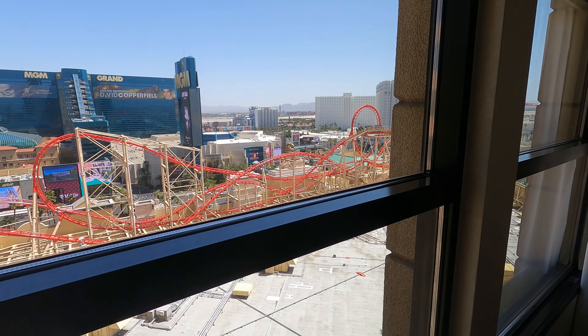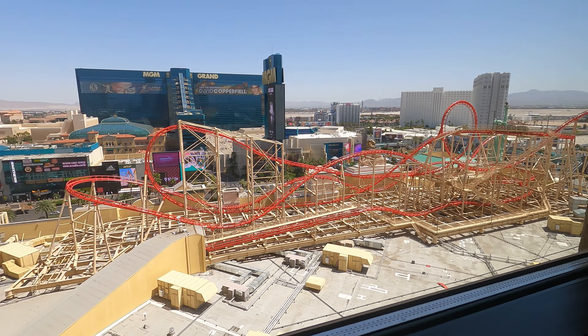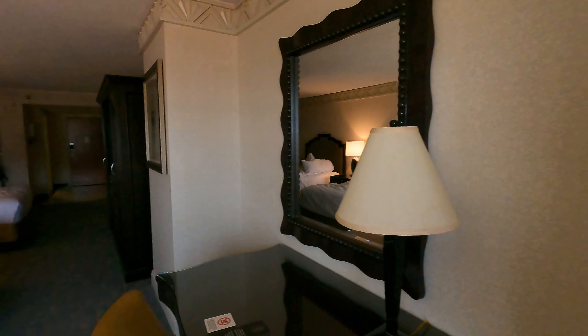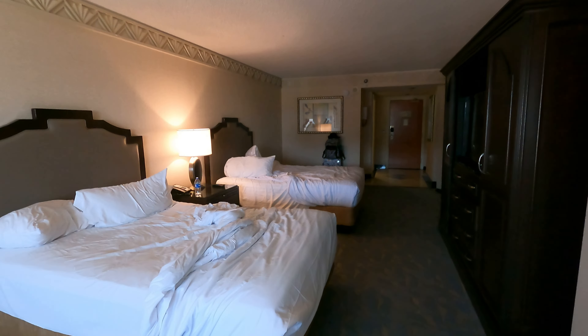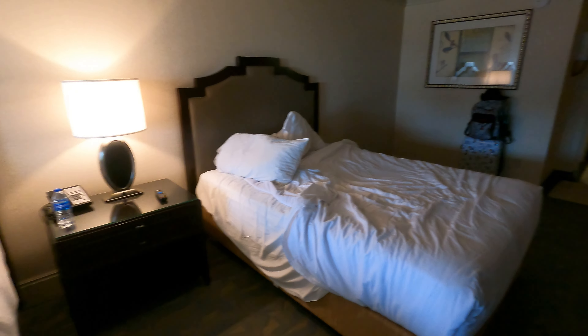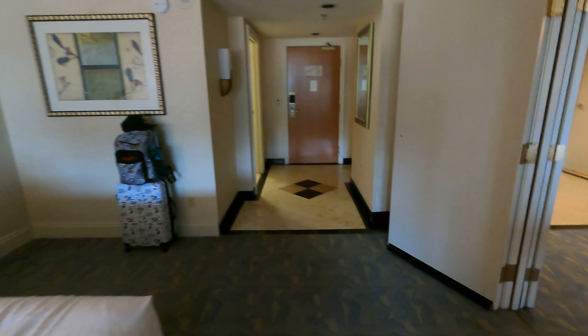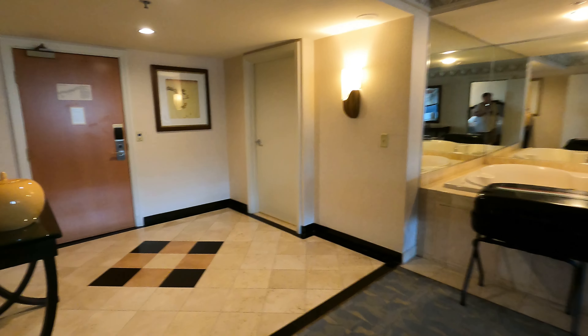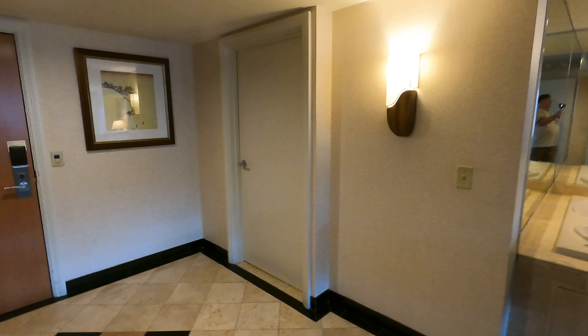There's a desk and some chairs. You can see the view — there's the roller coaster actually going outside, and it's got a pretty awesome strip view. There's also a nightstand and phone. That's basically it for this room.